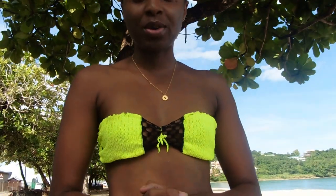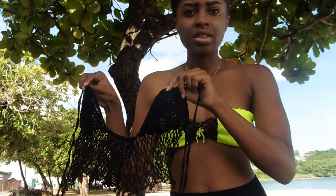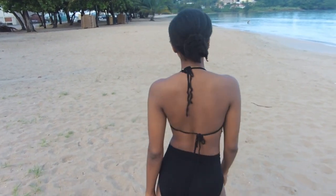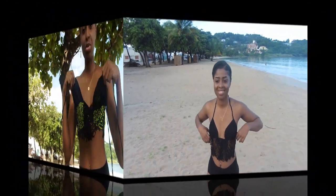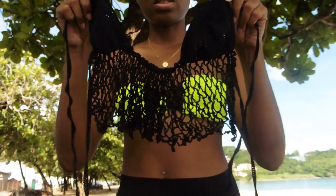Today's video is in a different setting — this is going to be a try-on haul and I have a few pieces here that you all might like. The first piece is this bralette. I paired it with a high waist panty and I really like it. It was kind of complicated to put together but I figured it out.